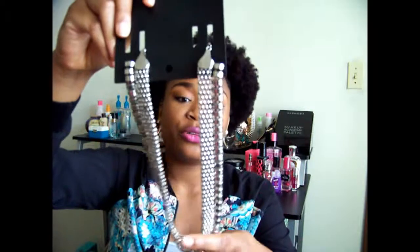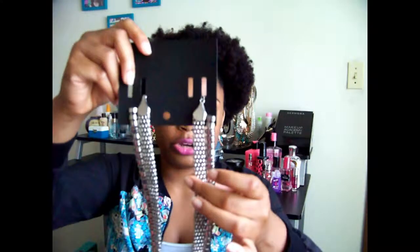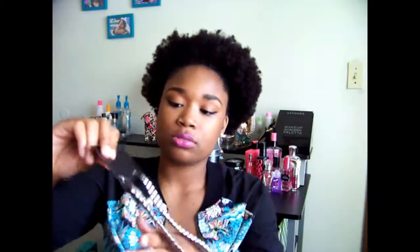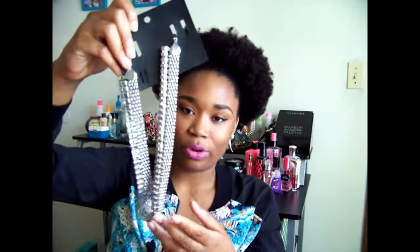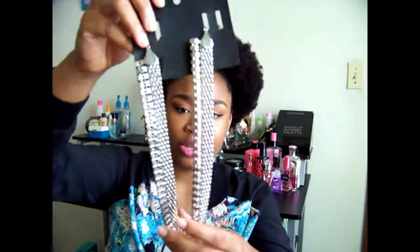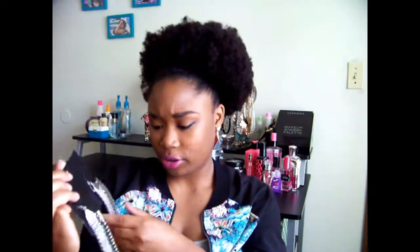I also got a silver necklace from H&M for $10. It's chains with smaller connected chains — it wasn't on sale but I really wanted it. It looks sophisticated with an edge to me.